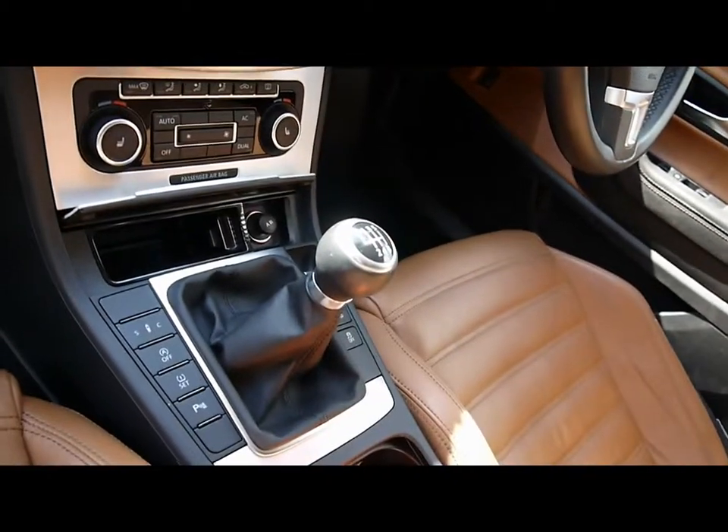Dual zone climate control, six speed manual gearbox, and you've got Bluetooth in there as well.